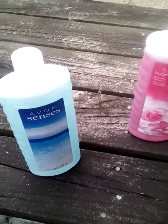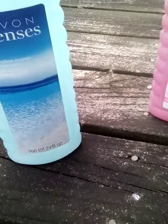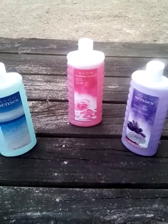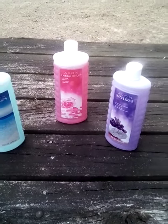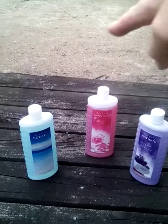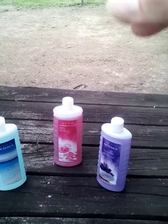This here is Avon bubble bath — you got the lavender, you got the soft pink, and you got the endless ocean. And trust me, this ain't just for women. Guys can use this in the tub to soak too, after you've been out here moving dirt around doing yard work.